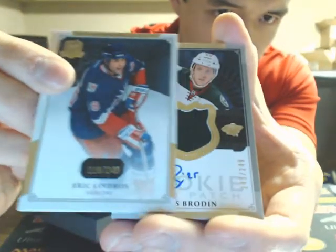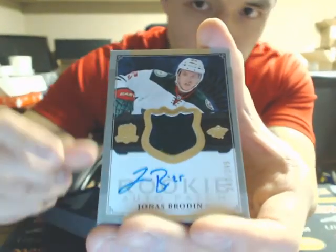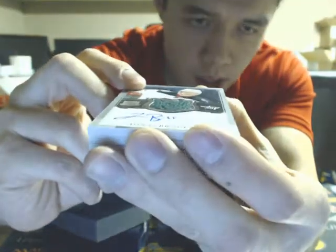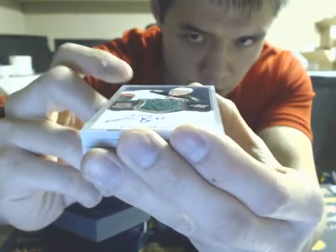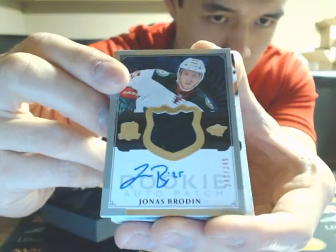And we have an auto rookie patch of Jonas Brodine, numbered 249, for the Wild. You can kind of see it's like the big fuzz there that's making the cards bulge. Jonas Brodine.